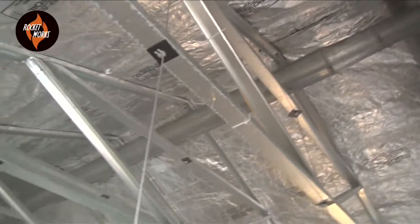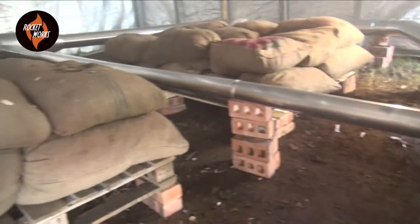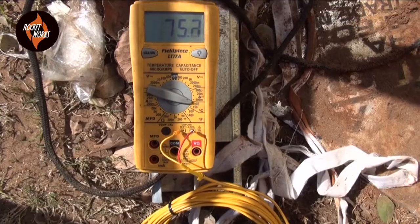Essentially what we've got here is a test barn — a very well insulated structure — and what we're trying to achieve is the least amount of fuel for the most amount of heat, so that we can radically change the way the tobacco industry is curing tobacco. We just reached 75 degrees — we're actually at 75.5 now — in under half an hour. That's definitely record time.